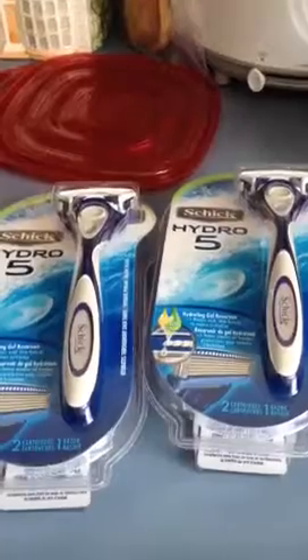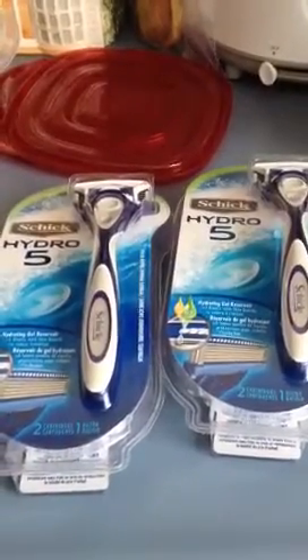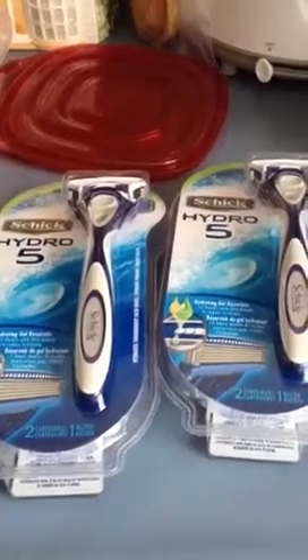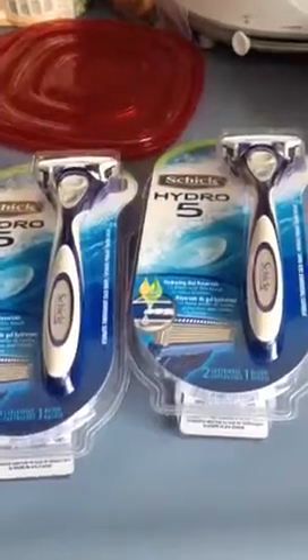It was $4.85, so yeah, this is my small Target haul. Thank you, have a great day, bye-bye.